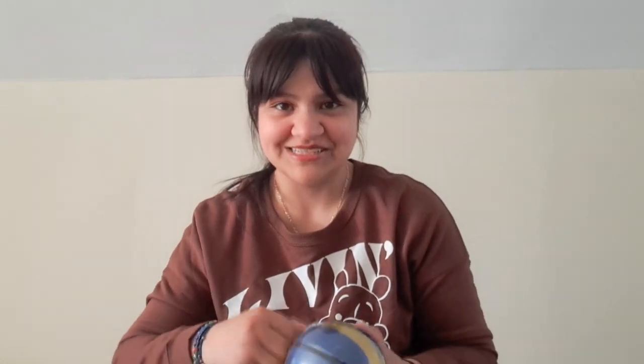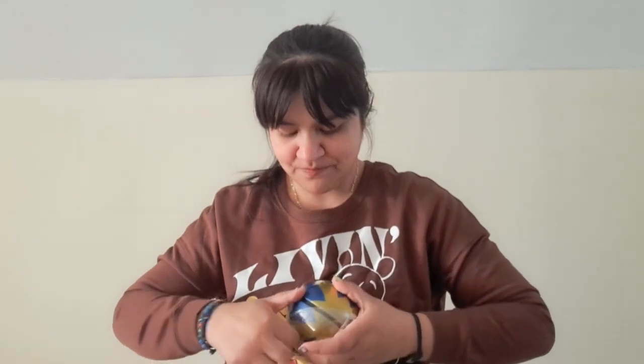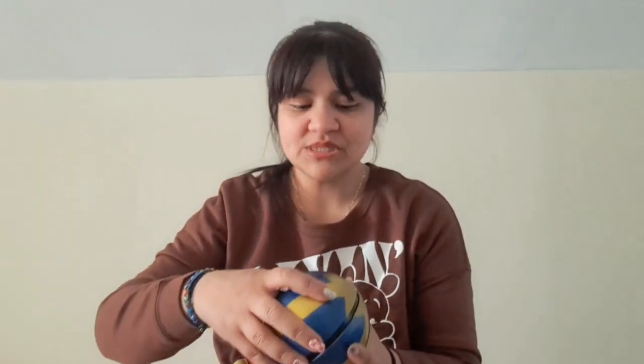I'll link my other video down below of the tins I found. I think I might start a little series of constantly going to Aldi to see what they have in stock, and I also want to venture out to other stores. I want to check out Walgreens — near me they hardly ever have anything in stock — and I still need to go to the dollar store.